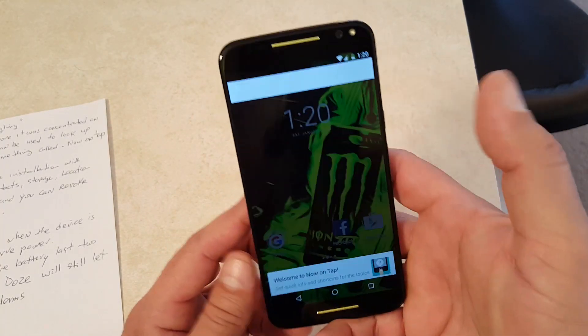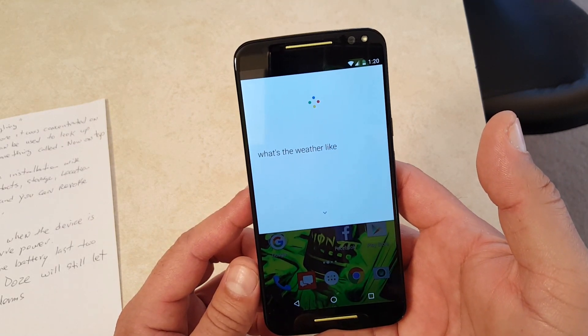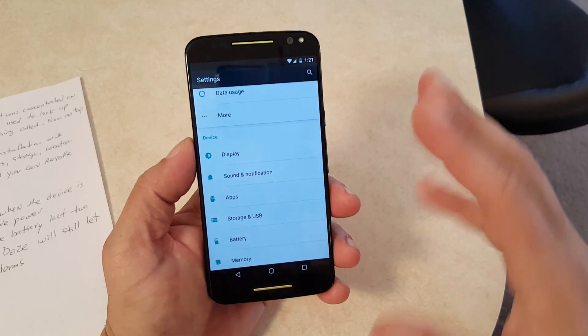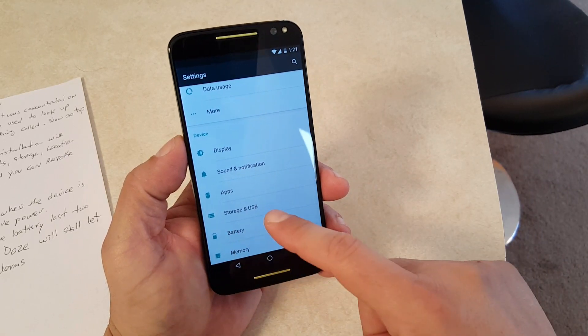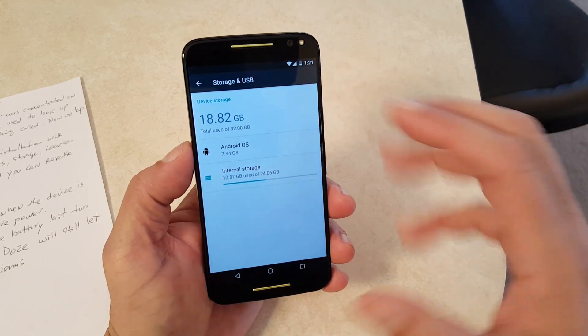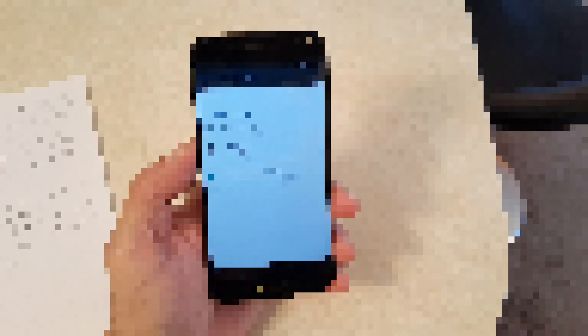Now there it is — 'What's the weather like?' It's 25 degrees and cloudy. Another thing that's different with Android 6 is storage and USB. I don't have an SD card installed in the phone, but basically with Android 6 you can actually install apps on the SD card.